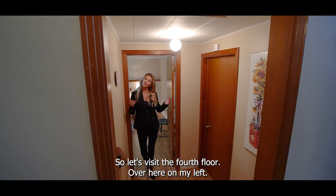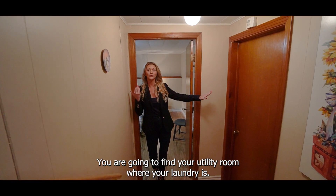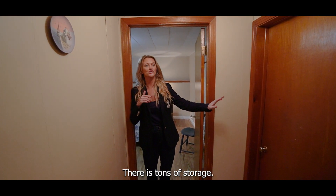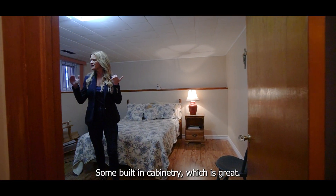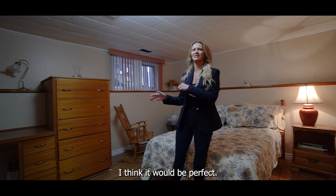So let's visit the fourth floor. Over here on my left, you are going to find your utility room where your laundry is. There is tons of storage — we're not going in there today. Right behind me is our third bedroom with some built-in cabinetry, which is great. Can you imagine this being painted white? I think it'd be perfect.